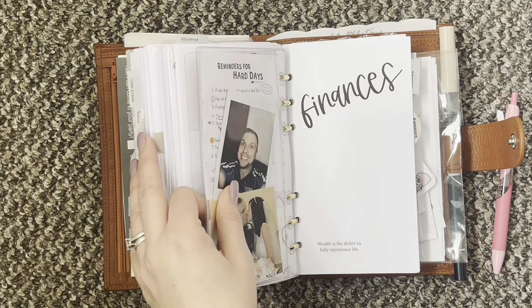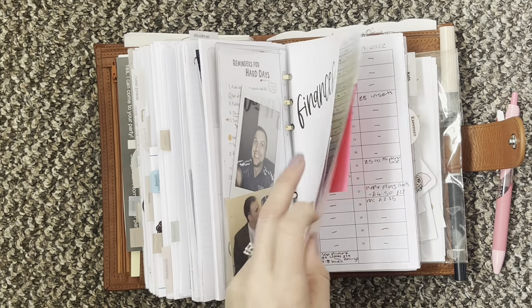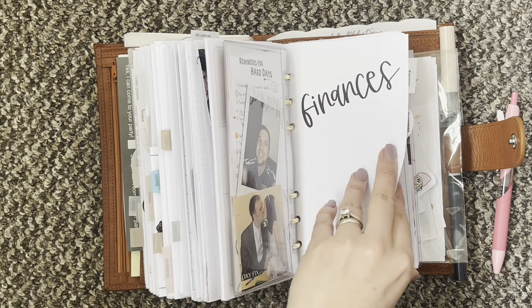Then I have another dashboard and my finance section. I have a bill tracker, a daily spend tracker, and then an expenses sheet.